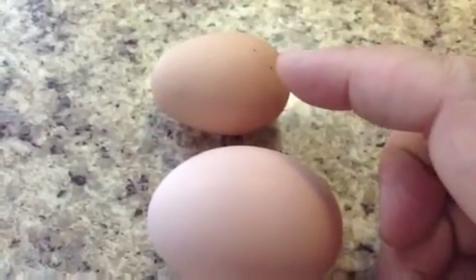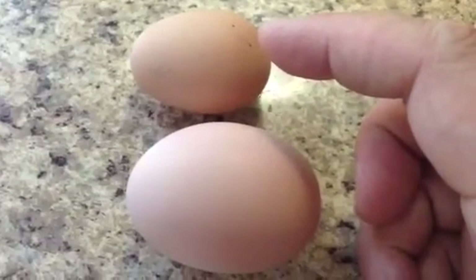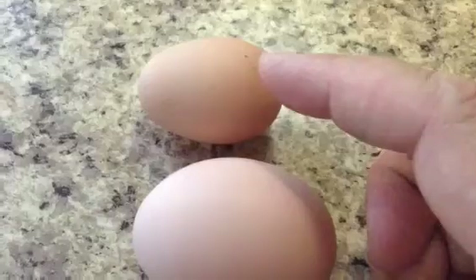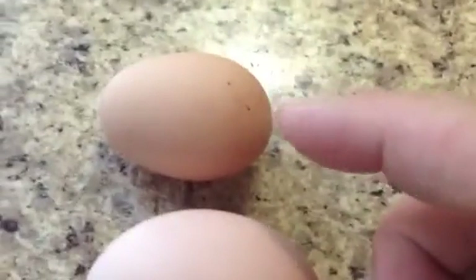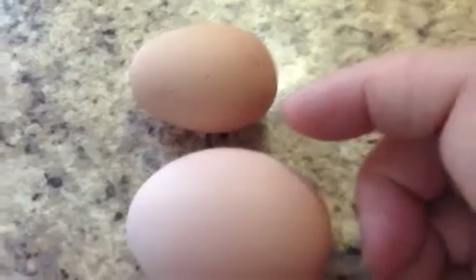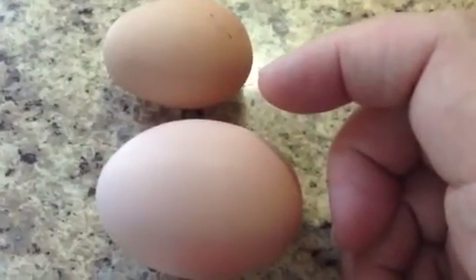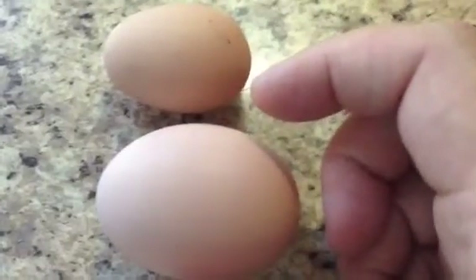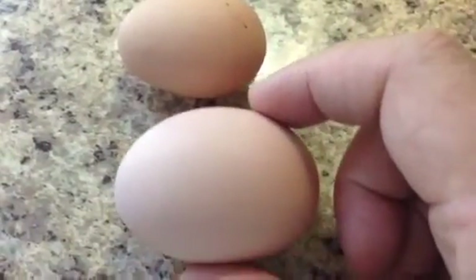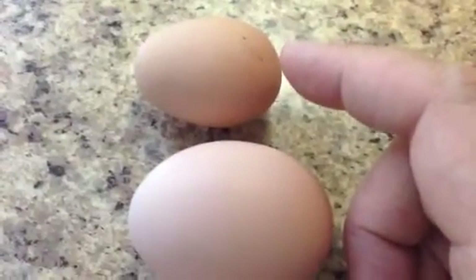This one is small because it has been laid by one of my new little chicks, and this is one of their first eggs. So thank you, Mother Nature, for treating those chickens well and letting the first ones be small. Most of the time when chickens first start laying, their eggs will be pretty small, and then eventually they'll get to this size. So that's a normal thing for them to be this size.